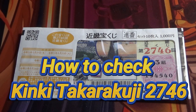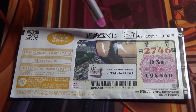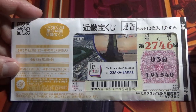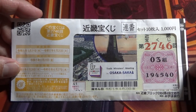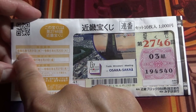Hello, my lottery friends. It's James in Japan, June 27th, 2023. I'm going to show you how to check Kinky Takarakuji for game 2746. I can guarantee that I have at least one winning ticket in this package. I bought a packet of 10 tickets for a thousand yen.